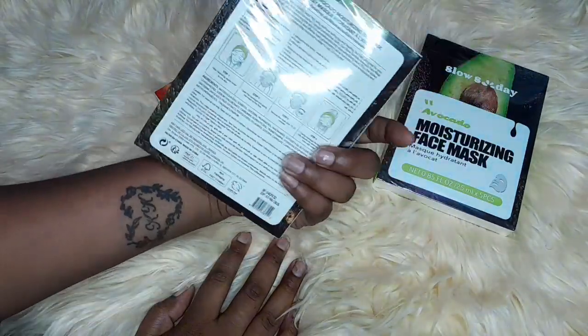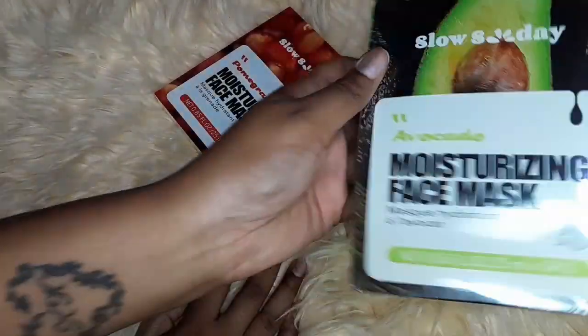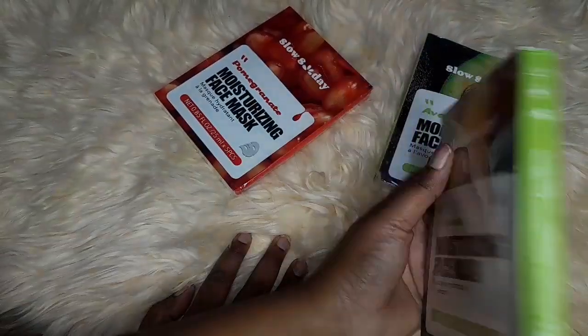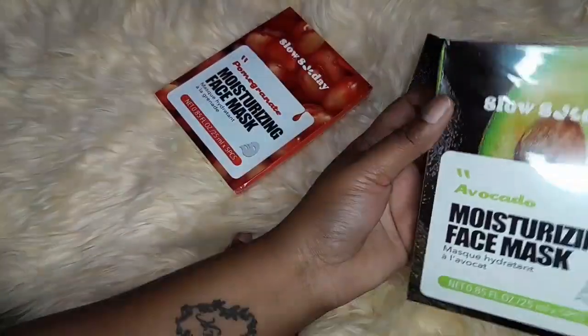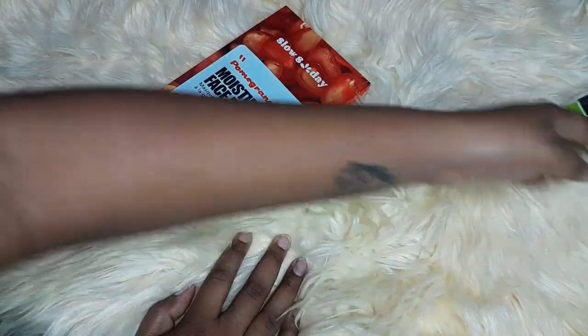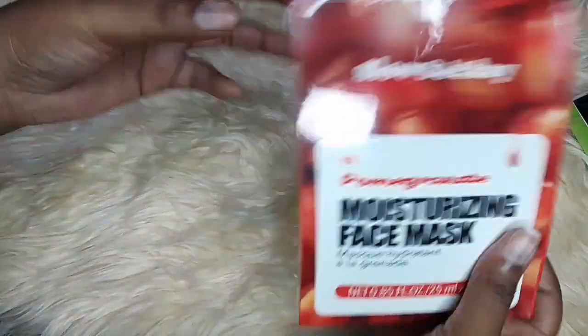It's mainly just for my face, trying to get rejuvenated. I'm not sure about the quality as yet, but once I use it I can update you.